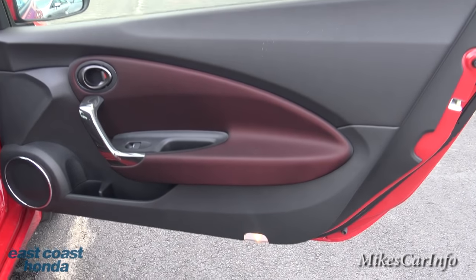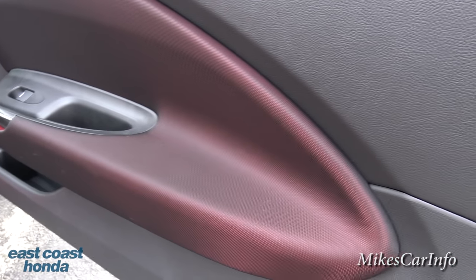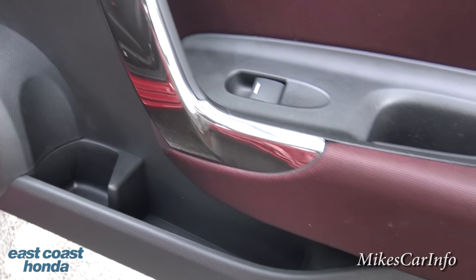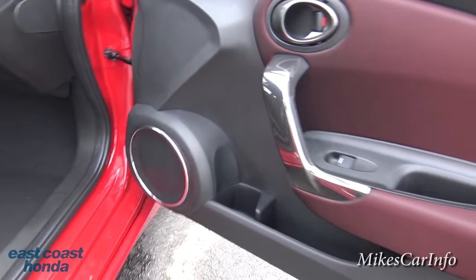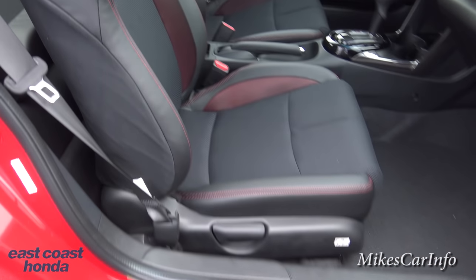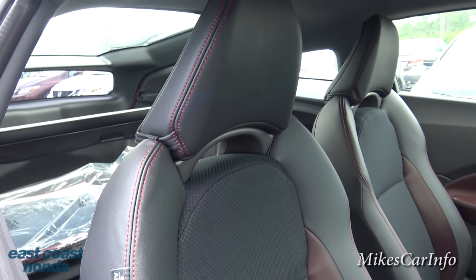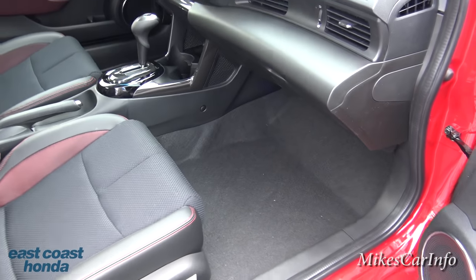The inside is just amazing. Looking at the door, it has a microfiber cloth in a burgundy or red color around the armrest, a little pocket, a hematite metallic shiny handle, bottle holder, and storage space underneath. There's a big speaker and manual seat adjustments. The cloth seats have red stitching and are bolstered just like a sports car, with textured cloth in the center. Plenty of leg room too.